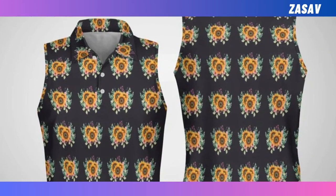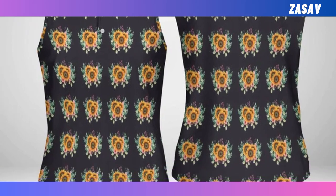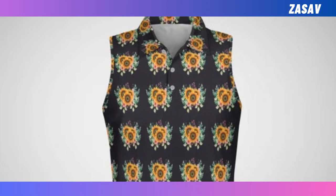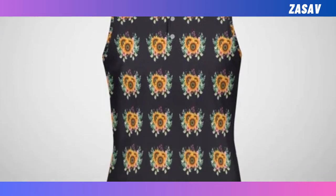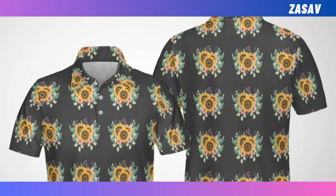Women's sleeveless polo shirt. Elevate your sportswear collection with our women's sleeveless polo shirt. Crafted from feather-light, wrinkle-defying fabric, it offers unmatched comfort and style. Whether you're on the greens or out for a casual day, this shirt keeps you looking and feeling your best.